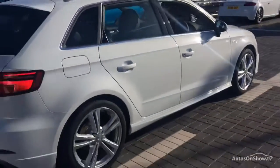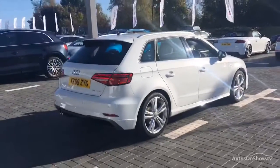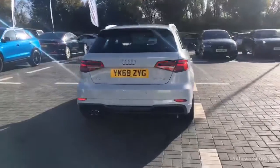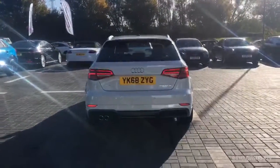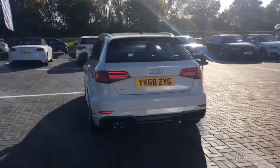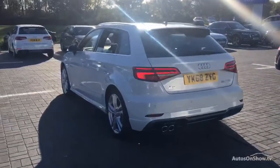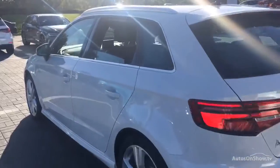Each car is subject to 45 stringent mechanical, interior and exterior inspections. Only when it has passed all these will we move on to a thorough road test. Any dents, bumps or scuffs are removed by technicians using state of the art technology.